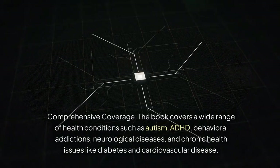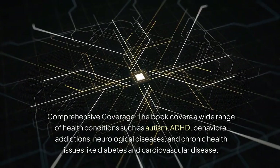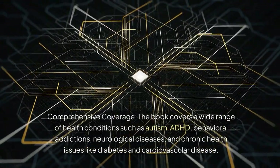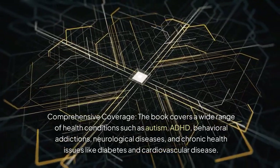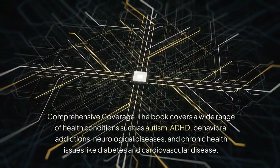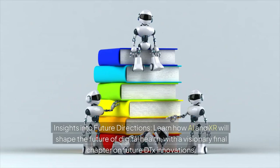Comprehensive coverage: the book covers a wide range of health conditions such as autism, ADHD, behavioral addictions, neurological diseases, and chronic health issues like diabetes and cardiovascular disease. Insights into future directions: learn how AI and XR will shape the future of digital health, with a visionary final chapter on future DTx innovations.